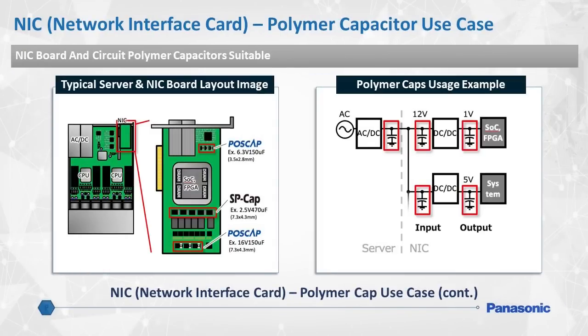This is a typical board layout of an NIC. As these devices usually require a low profile on the board, SP cap and POSCAP capacitors are most suitable to fit that design requirement. Panasonic's wide variety of polymer capacitors can achieve several goals of your design, such as ultra-low ESR or high current capability.